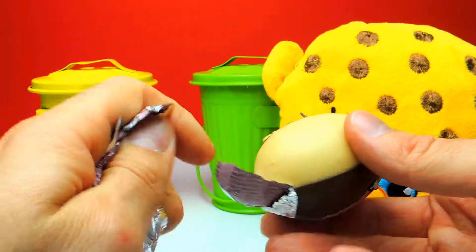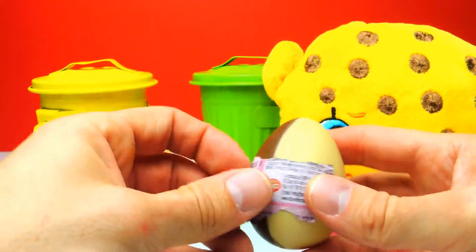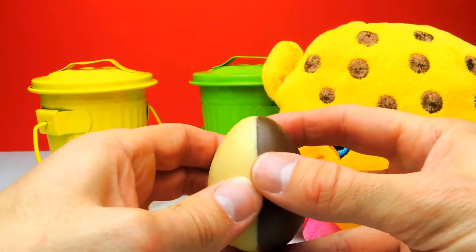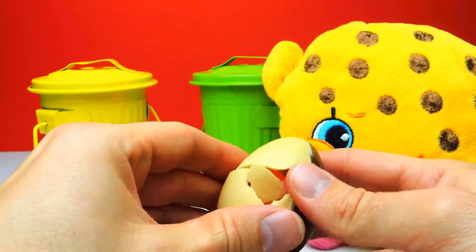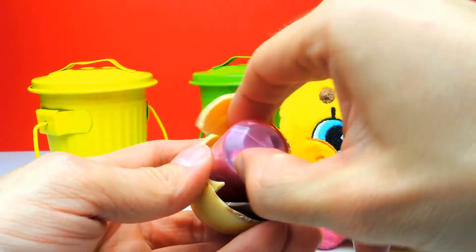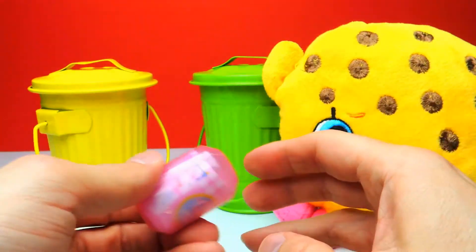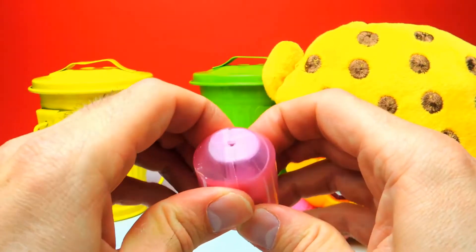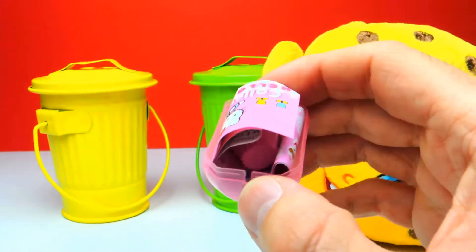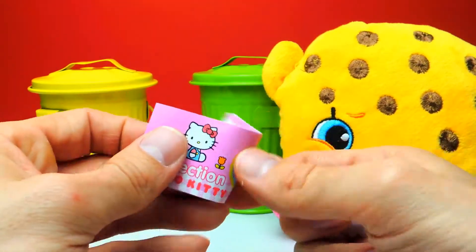You probably know that I have a huge collection of Hello Kitty characters — but what about you? Let me know in the comments. There is a pink capsule and hopefully we get an awesome cute little Hello Kitty. I already can see a toy and it looks like a little Hello Kitty character, but first let me show you the collector's guide.